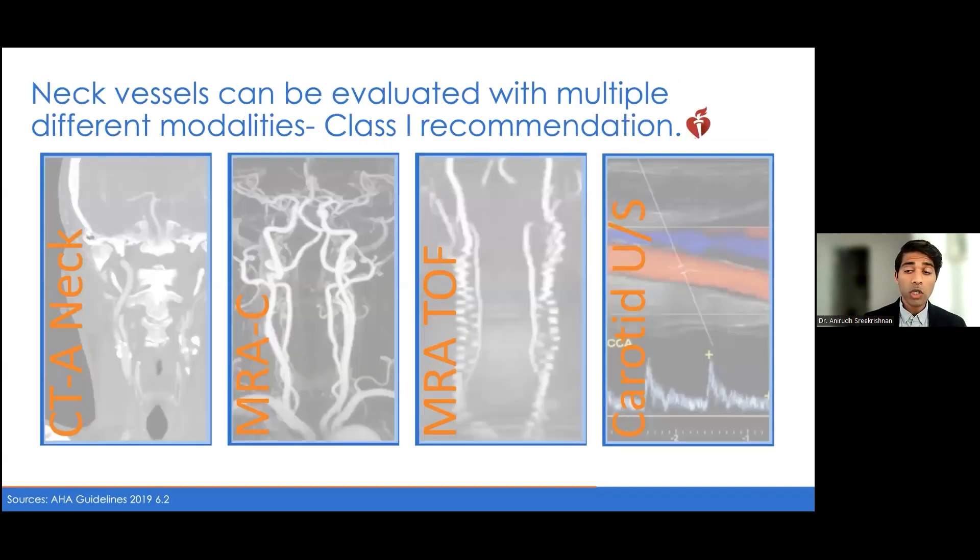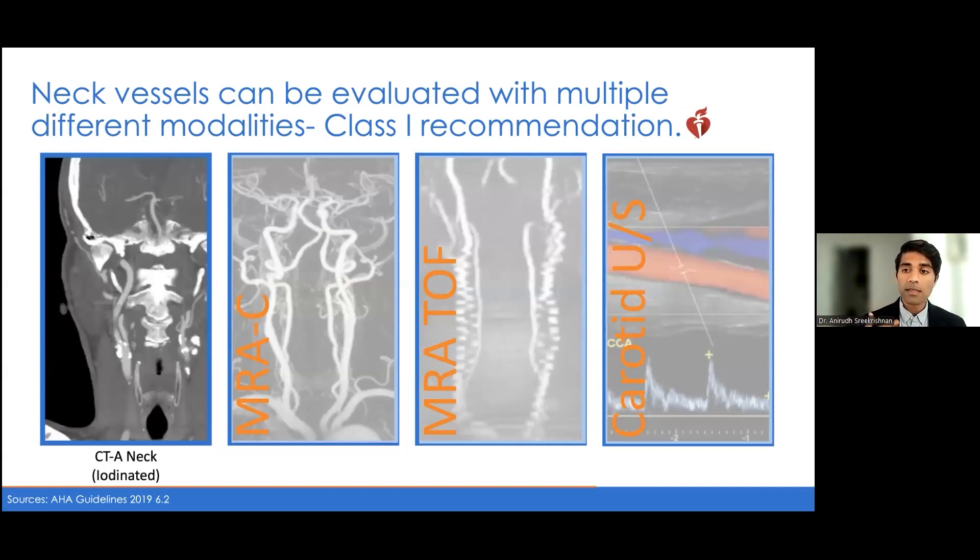There are many ways to look at neck vessels. The most common is a CTA of the neck — an iodine-contrasted scan — which will be of limited utility in patients with severe chronic kidney disease or contrast allergies. However, this test gives us the best resolution of the vessels themselves, as well as imaging of plaque characteristics, which can be helpful in terms of management and evaluation.